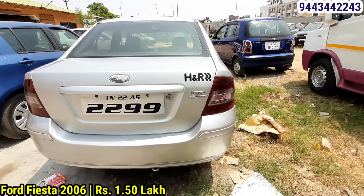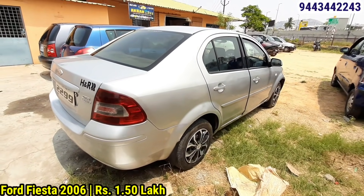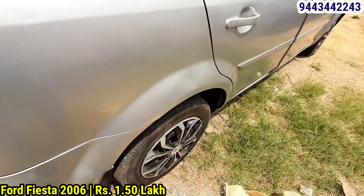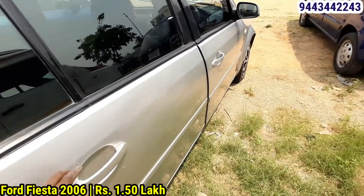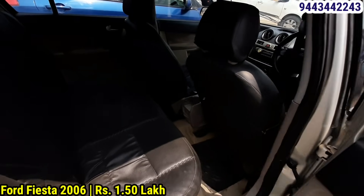The options are AC, power steering, power window, and remote lock. The condition is 60%, the rate is 50%. It is a good price.